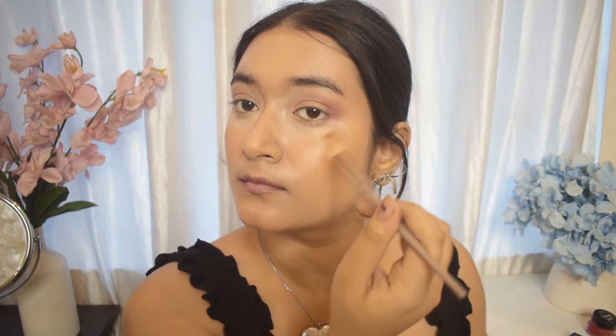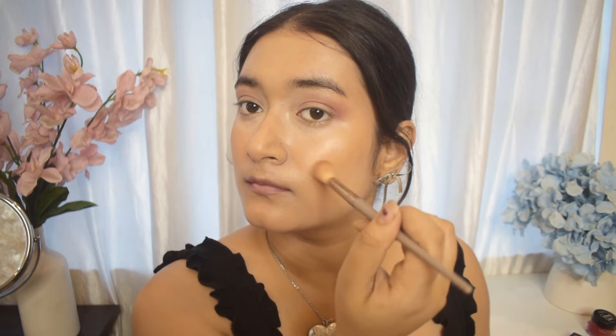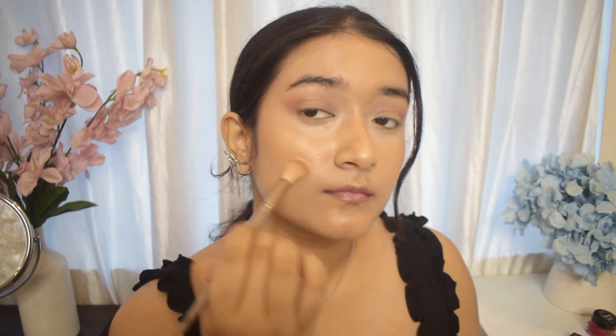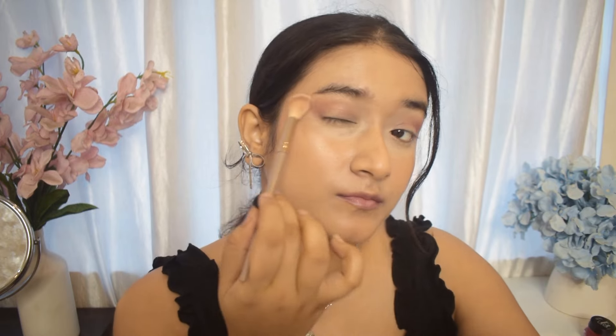Next up is the Faces Canada highlighter. Even though this is a powder highlighter, it isn't too chalky or glittery, which is perfect for a mixture of soft feminine and dark feminine makeup looks.